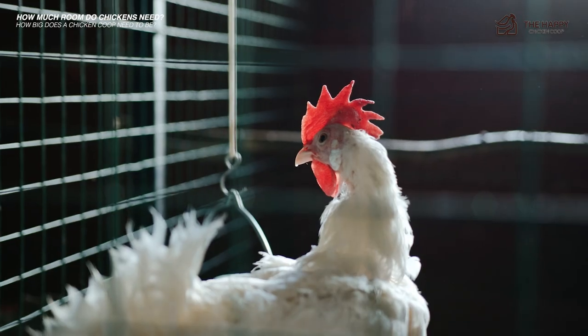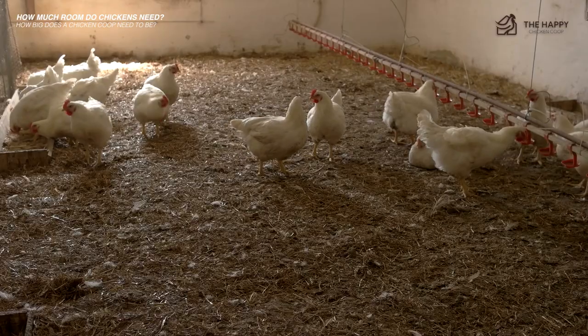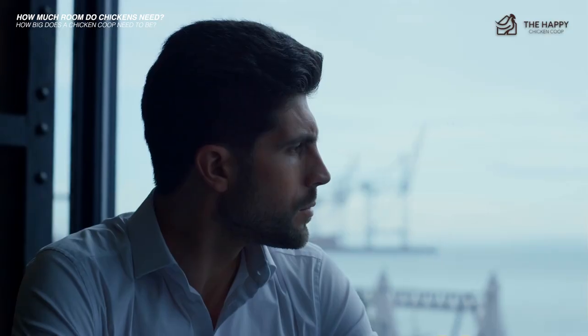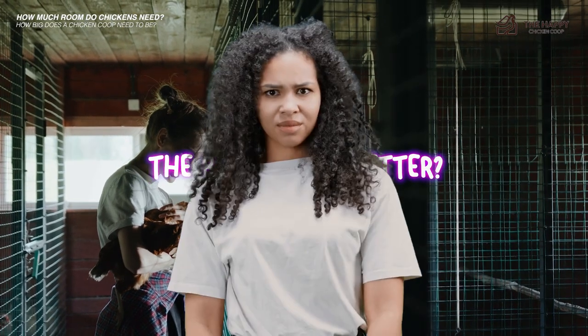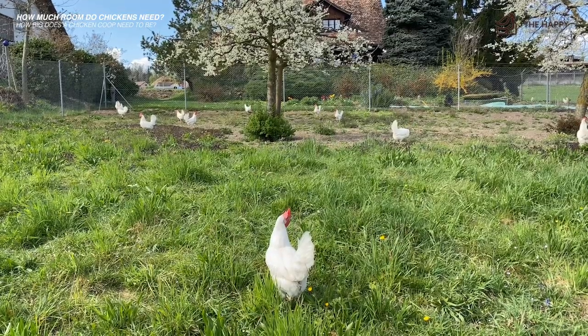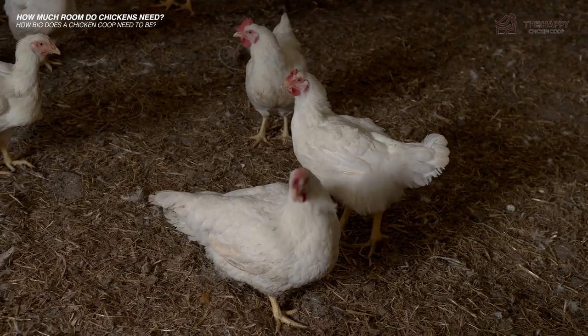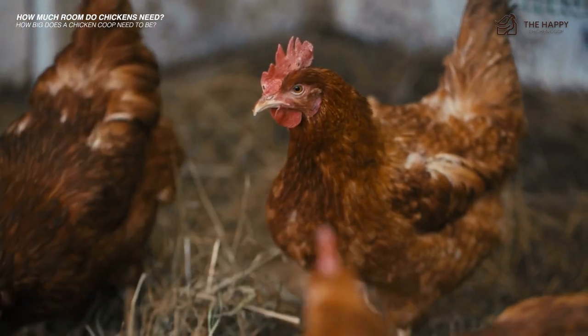The actual chicken coop needs to be at least three square feet per chicken, so following our example of six chickens, the coop needs at least 18 square feet. You might think bigger is always better, but this isn't the case — large chicken coops with only a small number of chickens can actually be bad because the chickens can't generate enough heat to keep the coop warm.